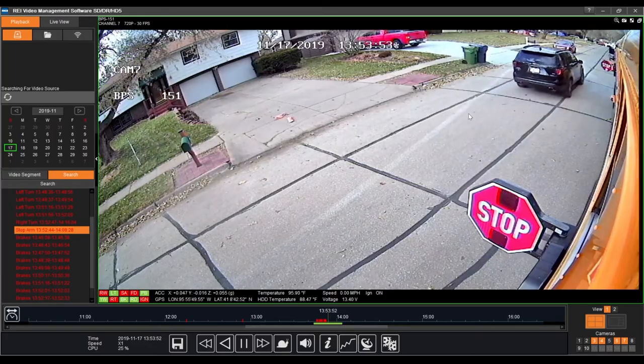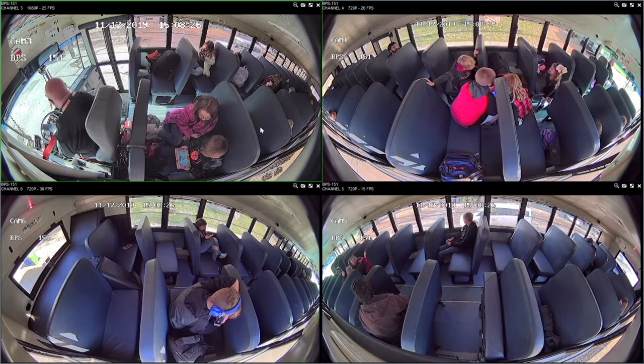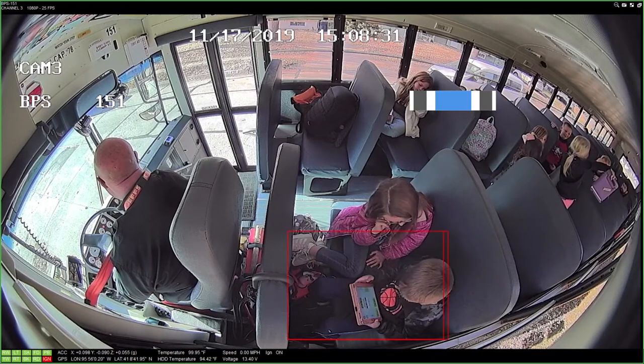Find and manage recorded events using our video management software. It's complementary with your surveillance system purchase, and features powerful tools to enhance and simplify your fleet management duties.